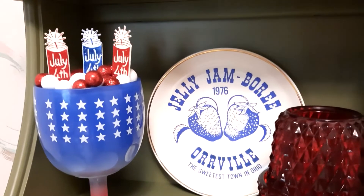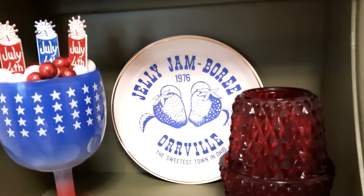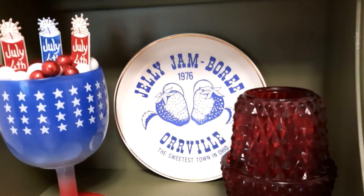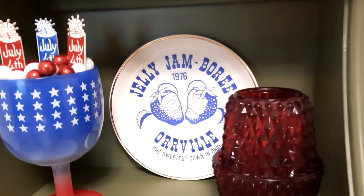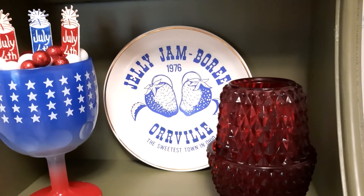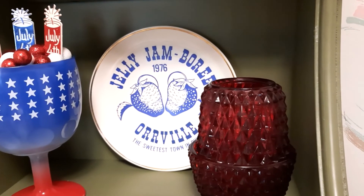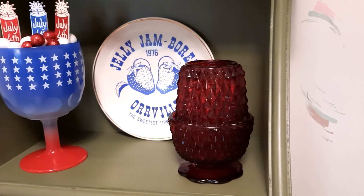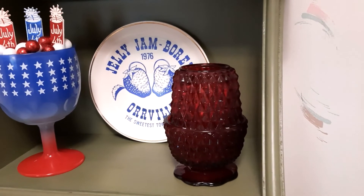I'm from Orrville, Ohio, which is the home of Smucker's Jelly. Every summer they had the Jelly Jamboree — a big celebration probably around the 4th of July. They had a parade, a carnival, and the world's largest jelly roll, which was crazy because it was just covered in bees! And there's my sister's fairy lamp — that's going to her.